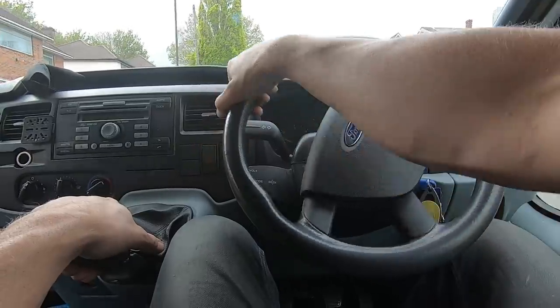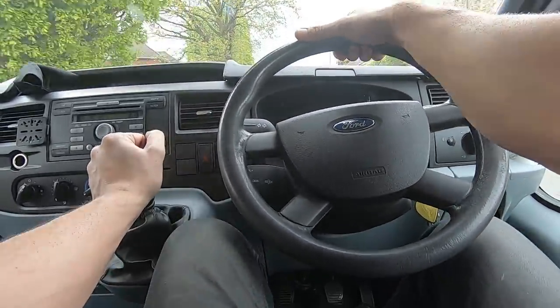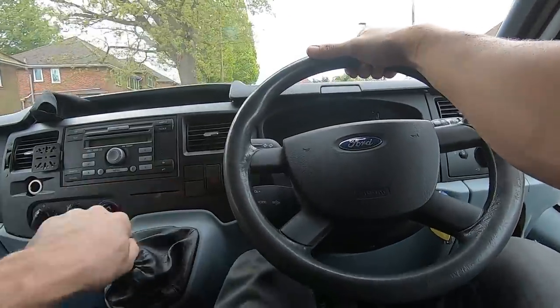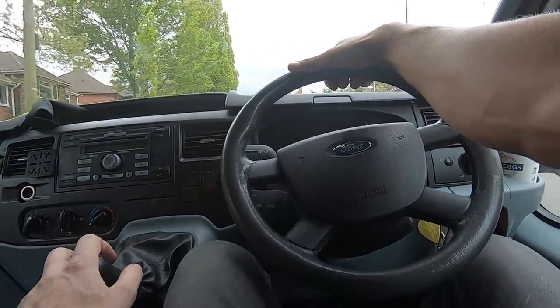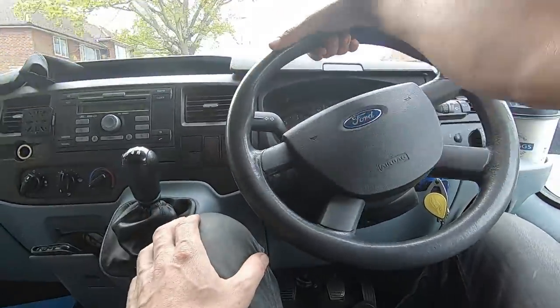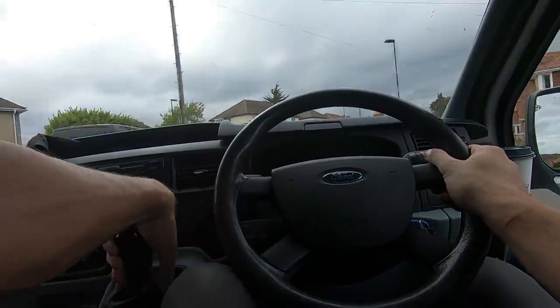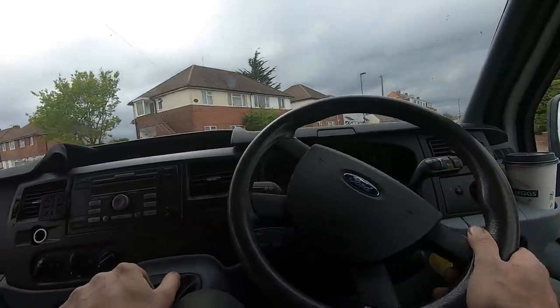Come on love — flippin' heck. Bloody move, will ya? Move! She's heavy — she's heavy. Can't be that much. Right, I'll see you guys later — unless I see anything else on the way.